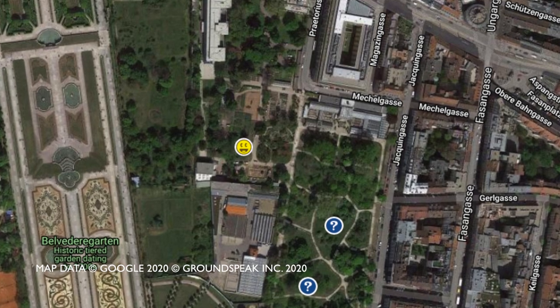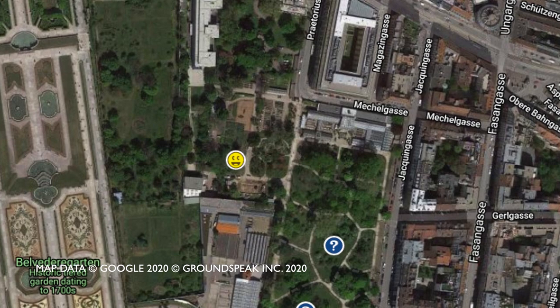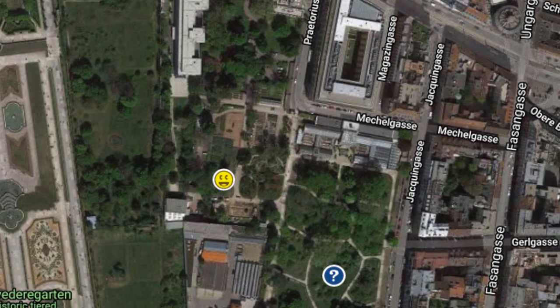With the correct coordinates we headed out the following morning in heavy rain to find the final — a magnetic container just outside the gardens. All good. Another smiley face.